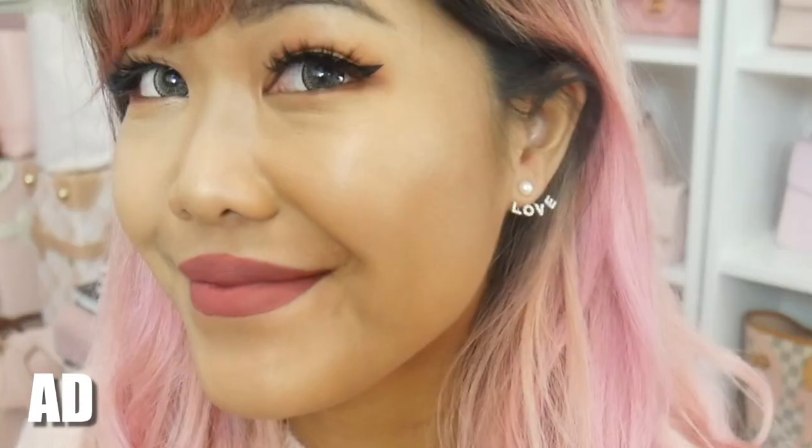What you actually do if you get these earrings is take the little pearl out, put it in first, and then slip this love part onto the very back, and voila, this is what it looks like. I'm so in love with these. I've never had a pair of earrings like this before — it kind of gives you the multiple earring look but it's just one piece.